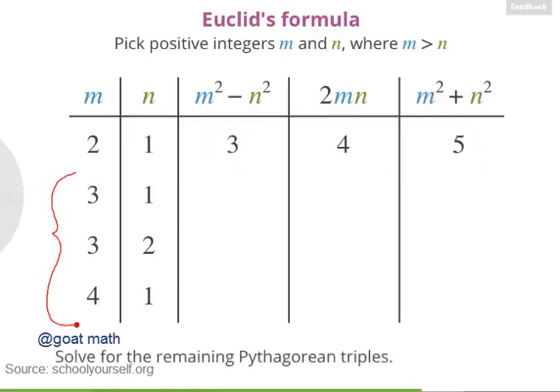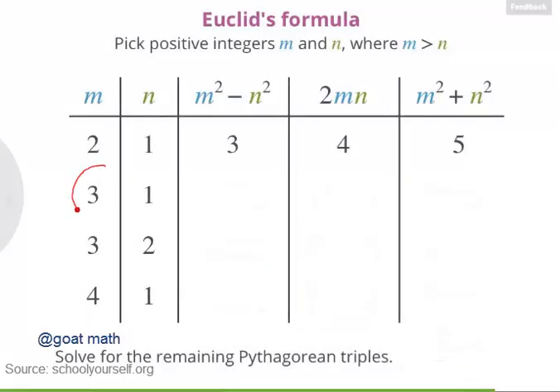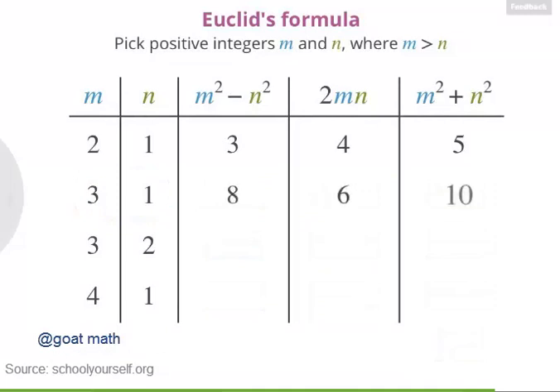Try plugging these values of M and N into the expressions to solve for the remaining Pythagorean triples. When M is 3 and N is 1, we have 8, 6, and 10 — that's actually a multiple of 3, 4, 5, so you get some repeats using Euclid's formula. When M is 3 and N is 2, you get 5, 12, 13. And when M is 4 and N is 1, you get 15, 8, 17, which is a Pythagorean triple we couldn't get from our earlier method. So there are a few different ways to generate lists of Pythagorean triples, and there are infinitely many triples out there.